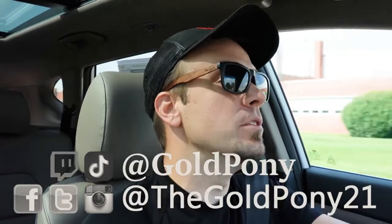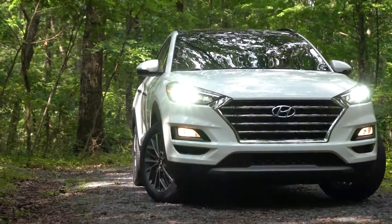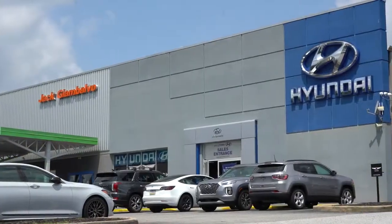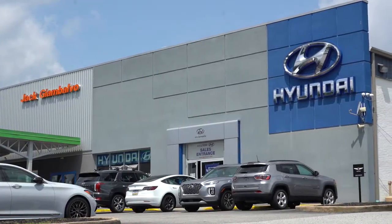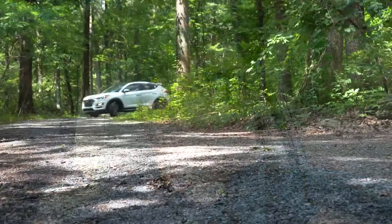What is up, you guys? Welcome back to another one. If you are new to the channel, I am Gold Pony. I do new car, truck, and SUV reviews on YouTube, and today we are in the new 2021 Hyundai Tucson, courtesy of Jack G and Balbo Hyundai in York, PA. For more information on their inventory, please feel free to check out the link in the description box below.